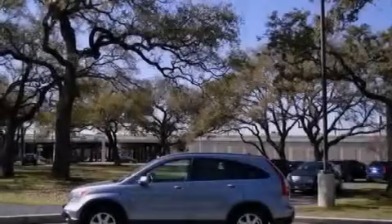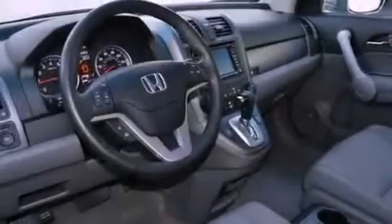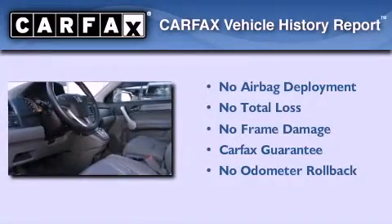With an EPA estimated rating of 30 miles per gallon on the highway, you won't be making frequent trips to the gas pumps. Not to mention that this Honda qualifies for the Carfax Buyback Guarantee.